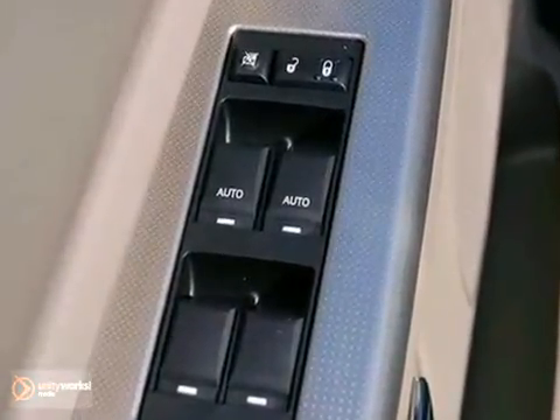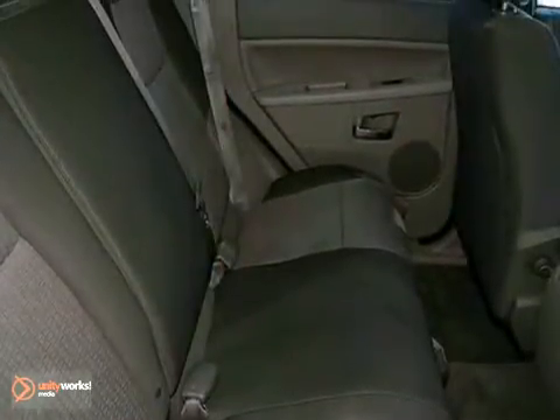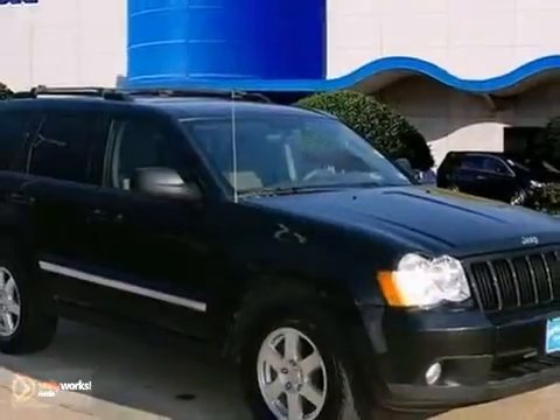Check out these features: alloy wheels, CD player, and satellite radio — and you'll also enjoy the steering wheel controls. This one also scored the top rating in a frontal offset test. Don't wait to get your share of Jeep Grand Cherokee quality.